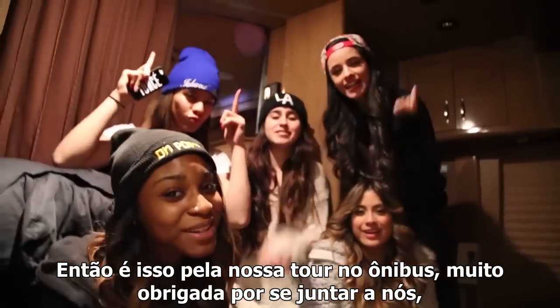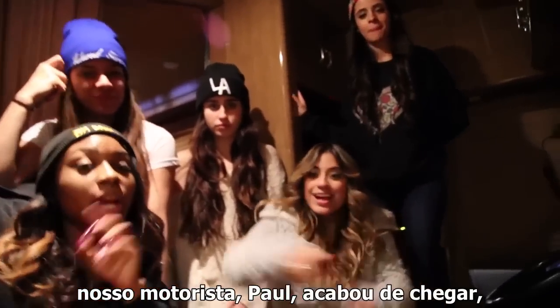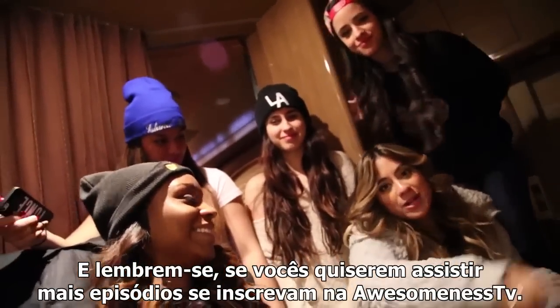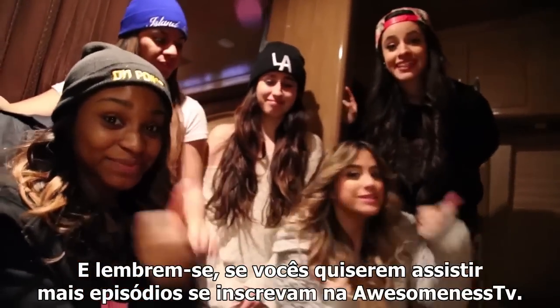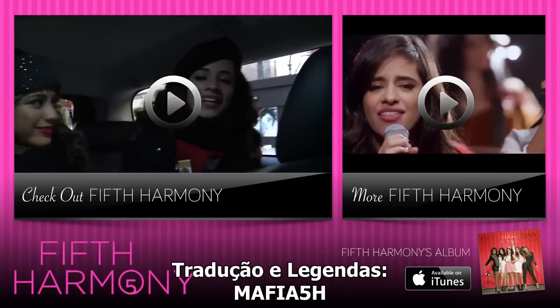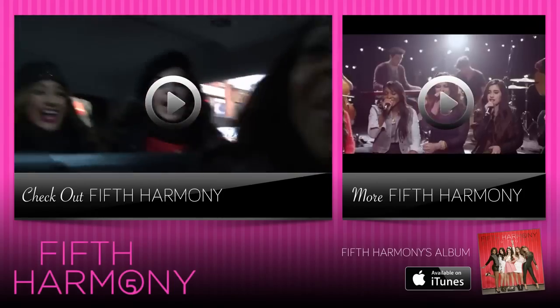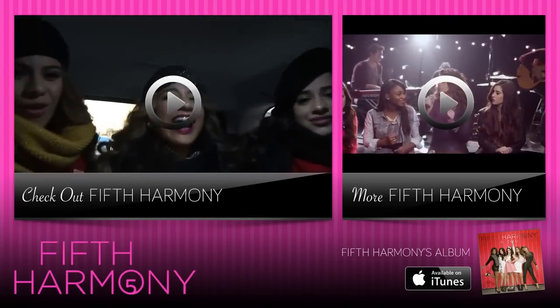Alright guys, so that's it for our bus tour. Thank you so, so, so much for joining us. Our bus driver Paul just got here and we're about to hit the road. Remember, if you want to watch more episodes, subscribe to Awesomeness TV. Love you guys! Bye!